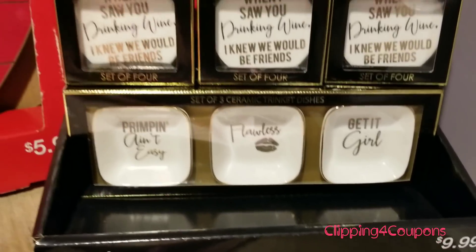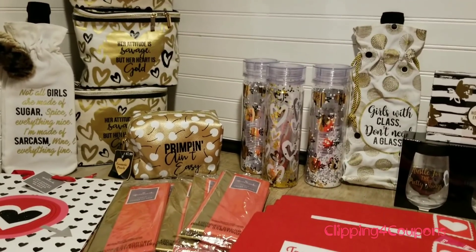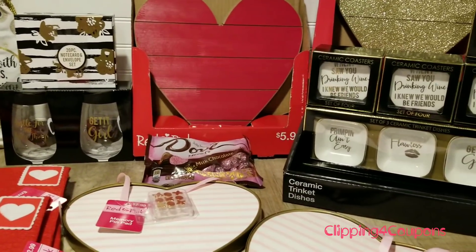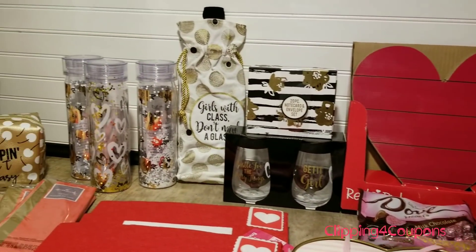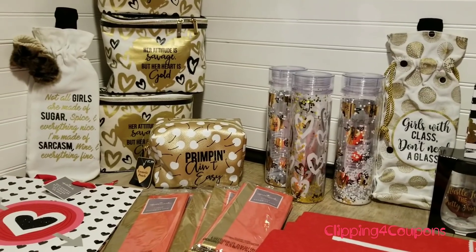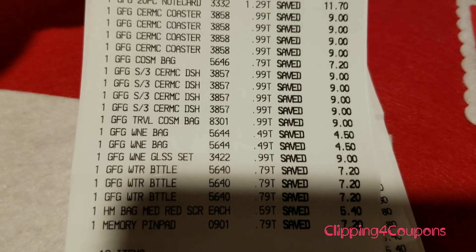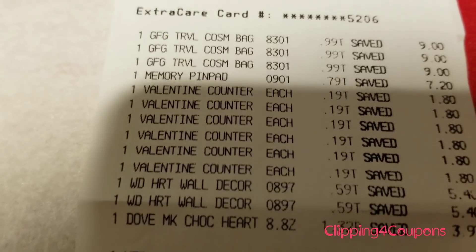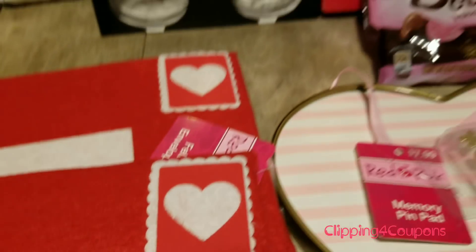There are a ton of awesome deals you can come across with this clearance, so make sure you guys are getting up and getting out there early — this stuff is not going to last on the shelf very long. At my store they have not changed the tags; it still says 50%. So if your store still has the 50% off tags up, you may have a little bit more luck. Let me show you my receipt really quick — you can see some of the prices here, and the Dove is $1.32.